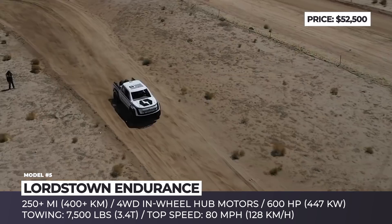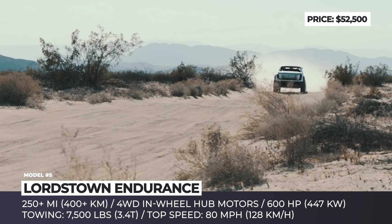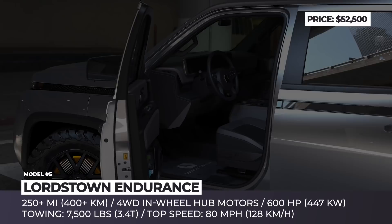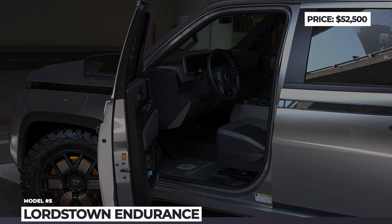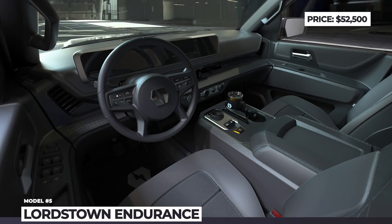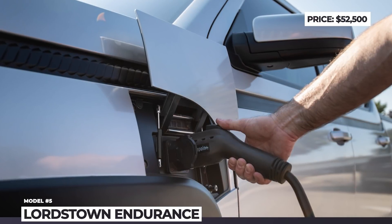These specs were recently tested at the San Felipe 250 Baja race, but the Lordstown Endurance had to abandon the competition after just 40 miles. Moreover, the company is currently fighting back against multiple lawsuits alleging misrepresentations of the above-mentioned specifications and inflated pre-orders that led to investors losing over a billion dollars.